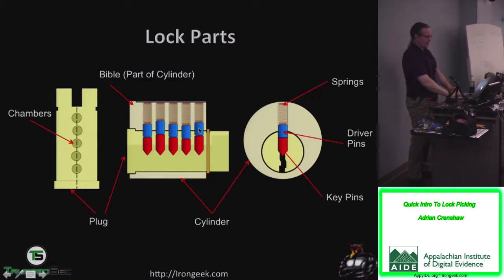A pin tumbler lock works on the basis of springs, driver pins, and key pins — sometimes called top and bottom pins, but it's better to call them key pins and driver pins. One of the reasons you can pick a lock is imperfections in how the pin stacks are drilled. This allows you to put a little bit of tension on the lock and lift the pins up — trying to get just the driver pin above the shear line so you can turn it.